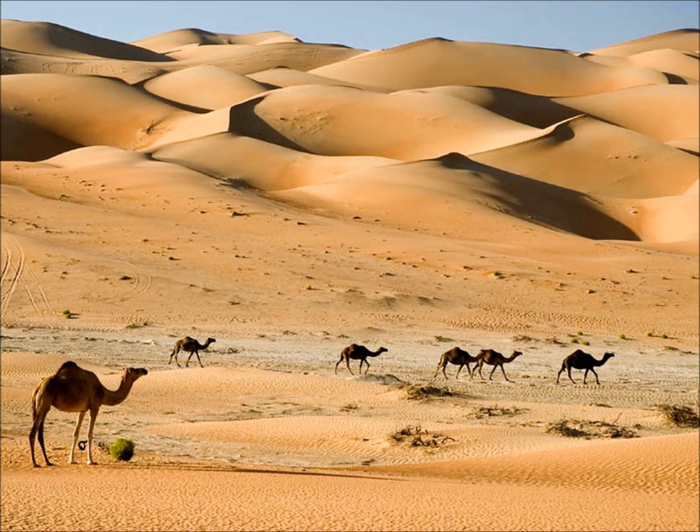Here we are in the Sahara Desert. This is the largest hot desert in the entire world. What animals come to mind when you think of the desert? Let's see what we can find.